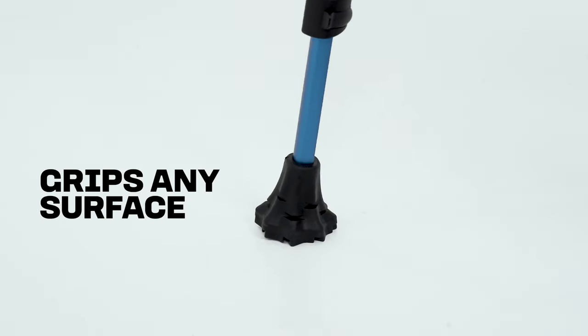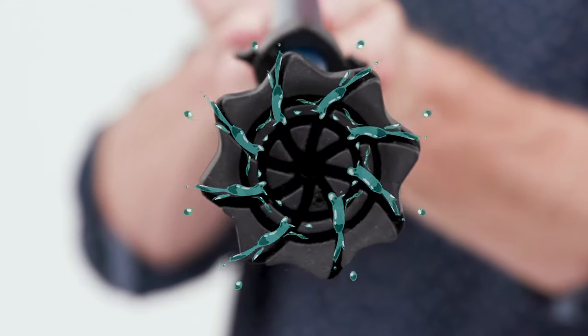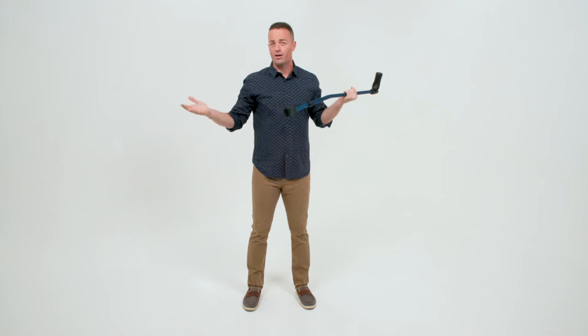Just take a look at the tip right here — it's made to articulate while you walk. See these grooves? They channel water away for more grip, just like a car tire.